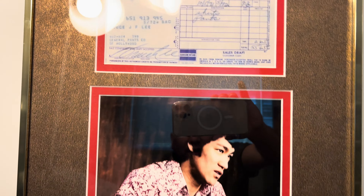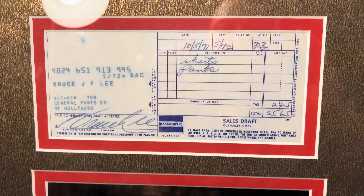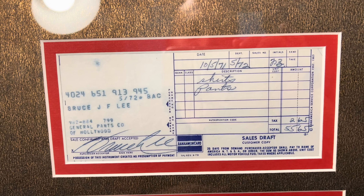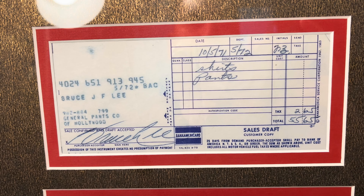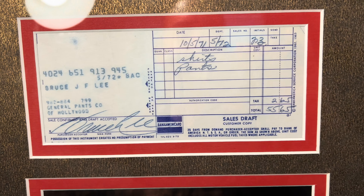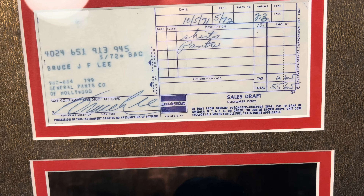A few weeks later he would sign this. What's cool is I noticed it has fold lines and creases from being folded by Bruce himself. He touched this, put it in his wallet, and brought it home. So it's not only signed, but it was also touched, owned, and brought home by him.